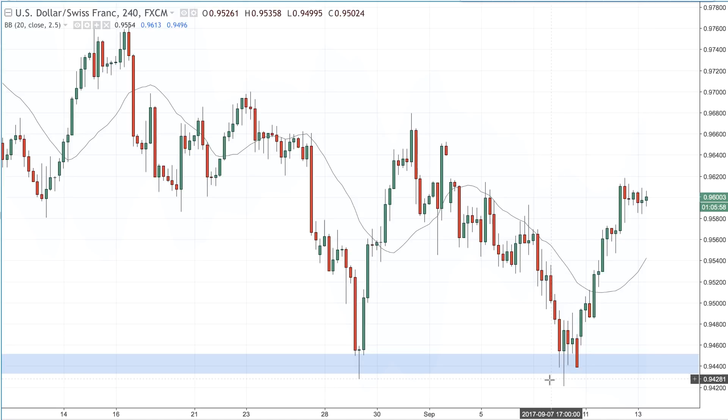The professional traders all know how you're going to play this. They know how the amateurs will put their buy orders way too early. They know where they're going to put their stops — just below this wick here. They're going to fish for the stop. They're going to squeeze you. They're going to rattle you out of your position. And then they are buying from you to drive this market up without you.